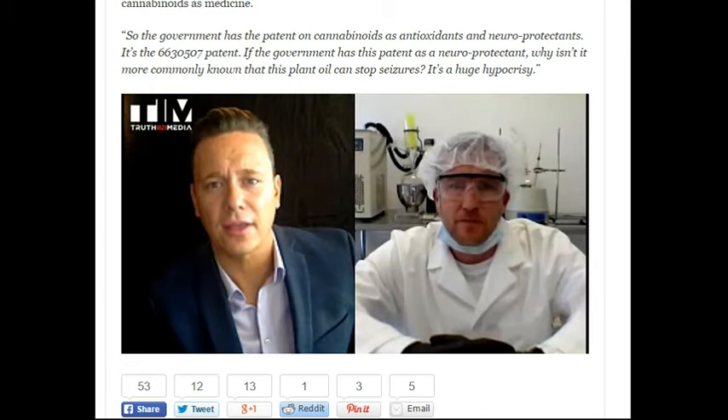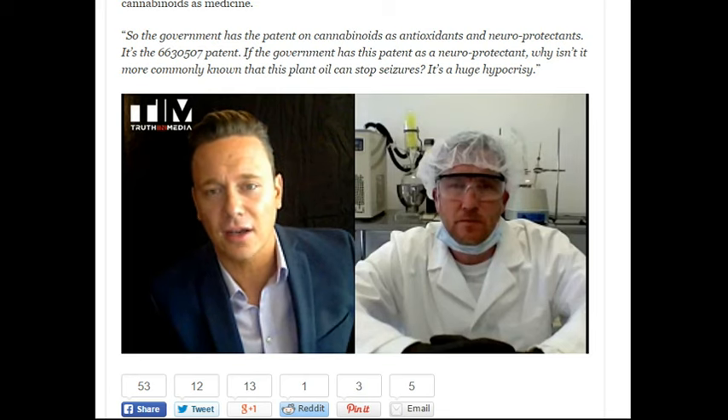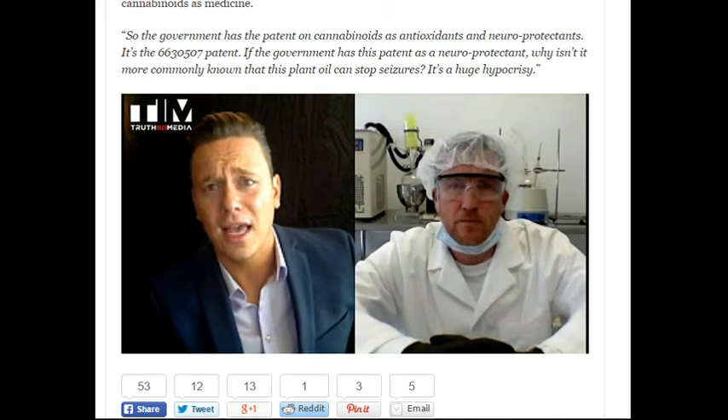Well, I think a lot of people agree with you on that. You have this naturally occurring substance that is remarkable on so many levels, and yet it's a crime to possess it. But as you said, we're mixing cocktails of all kinds of synthetic drugs and chemicals that we know are harmful. Even in the best-case scenarios, they're not necessarily healthy for you — they just seem to be preventative.